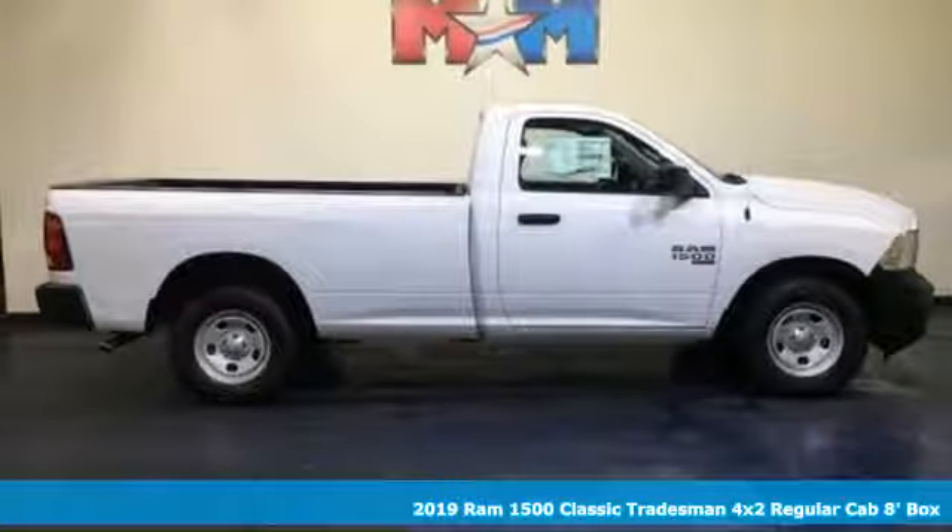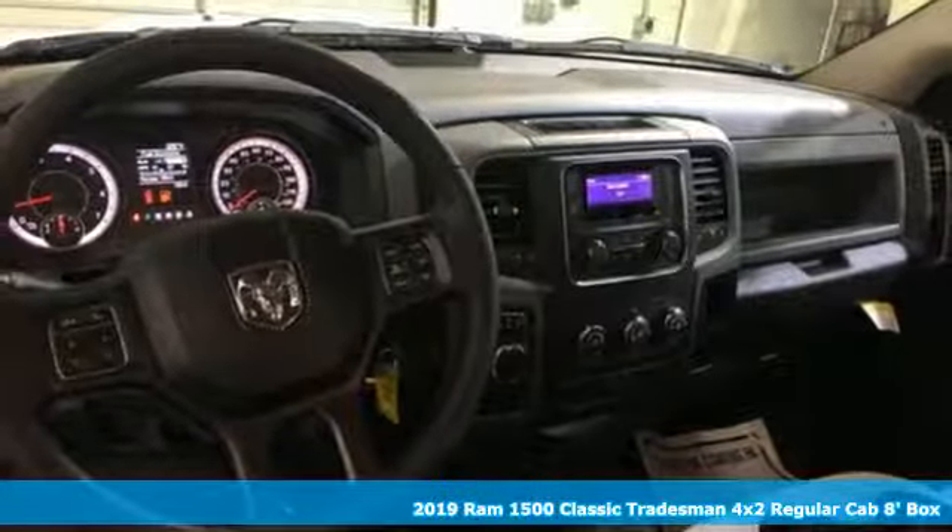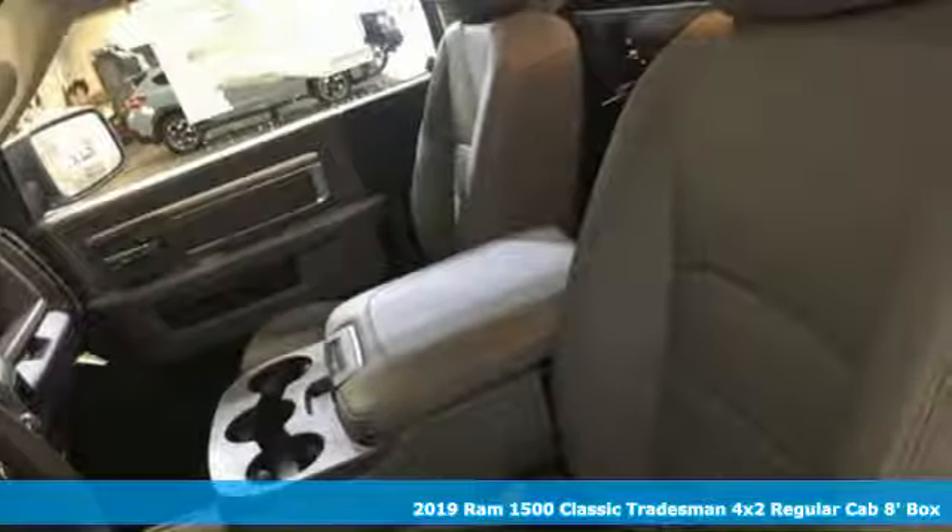Here's a new 2019 1500 Classic. Engineered to get things done, engineered to be a Ram. It comes with great features you'll love.